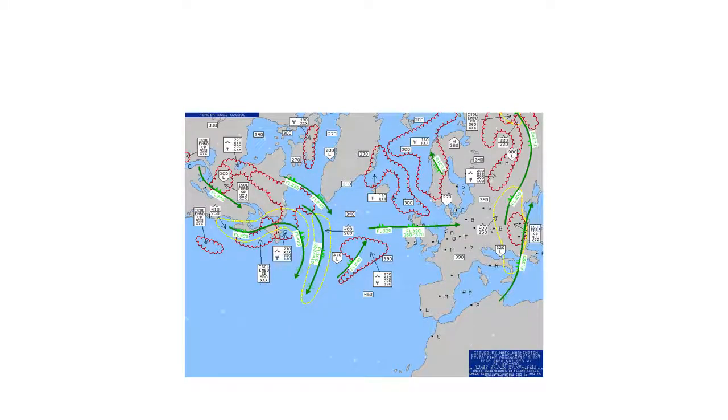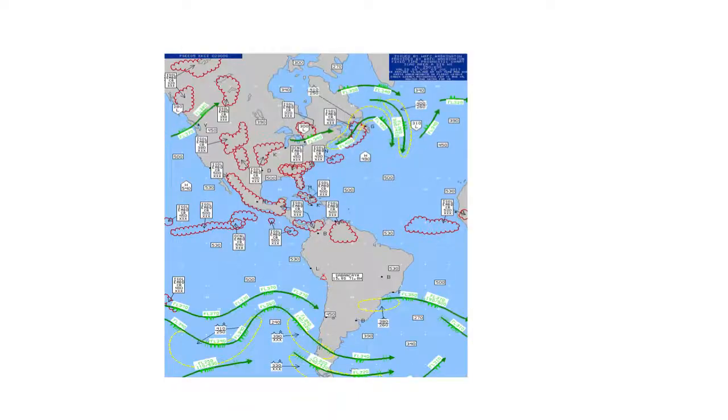Now we're going to the high level chart. Basically around the world there are jet streams going from west to east, and there's a number of convective activity. Also in the US, there's convective activity and jet streams going from west to east as well.